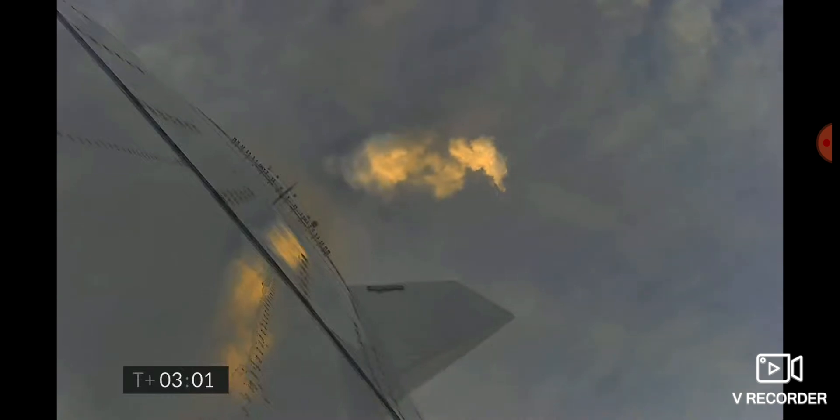T plus three minutes, continuing to climb on the power of two engines. We're past eight kilometers.